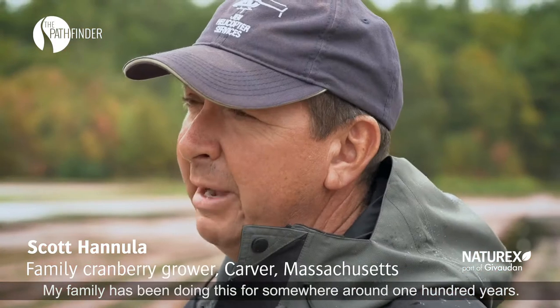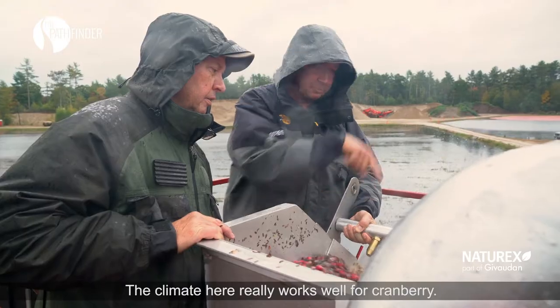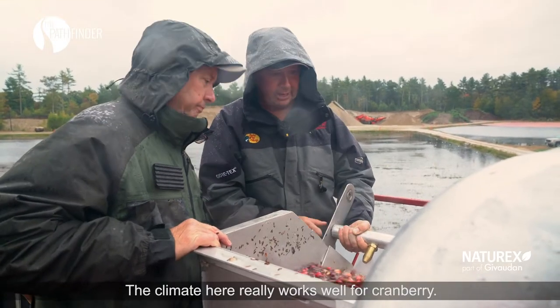I am a fourth generation cranberry farmer. My family has been doing this for somewhere around 100 years. The climate here really works well for cranberry.